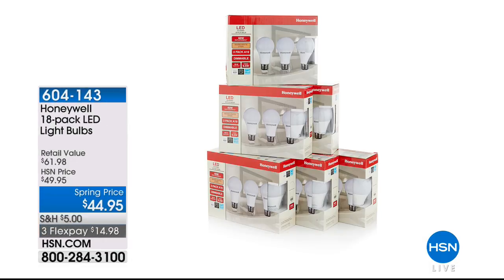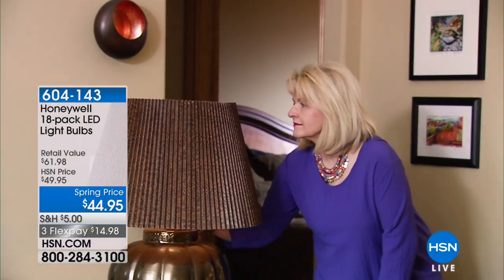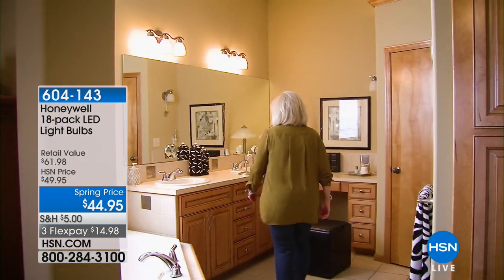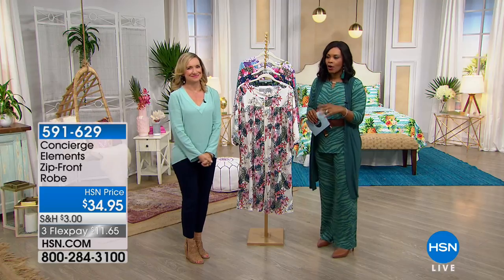Even though the show is called Concierge Collection, closer to the end of the hour in the last 10 minutes, we're going to feature something from Honeywell — an 18-pack of LED light bulbs. These bulbs are LED and energy saving. You do not have to change these bulbs for 22 years — so in the year 2040 you'll need new ones. Put it on your calendar! There are 18 of them, they can go in lamps or ceiling fans, and they equate to a 60-watt bulb.